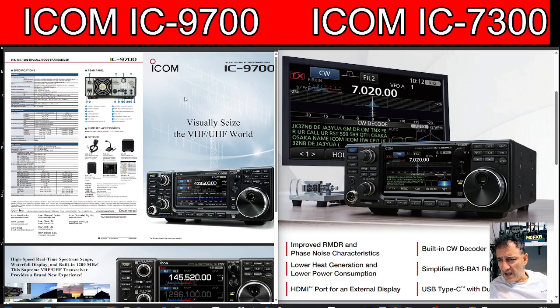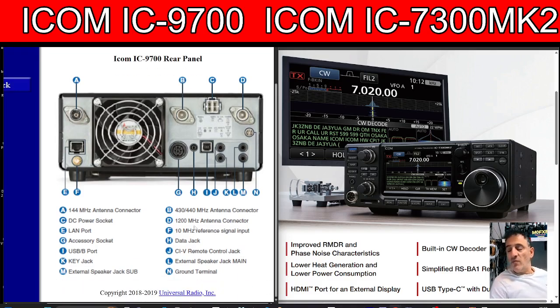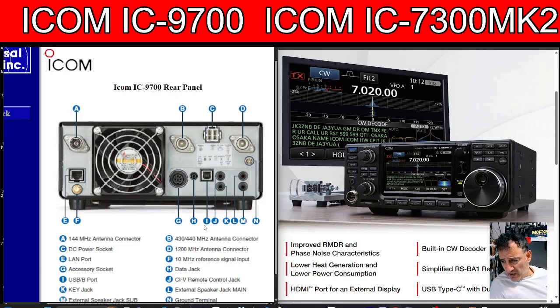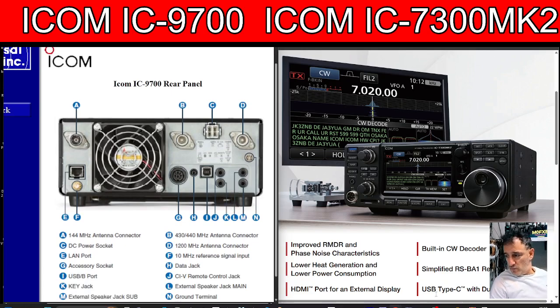Looking at the back of the IC-9700, it already has the network connection ability. You can see the network connection on the left, USB connection, and the antennas — the B connector covers 430 to 440 MHz. It's a shame they never put a duplexer in it. The D connector is the 10 MHz reference signal input. Then there's an SMA connection for 10 MHz reference signal input, and a G accessory socket among other ports.